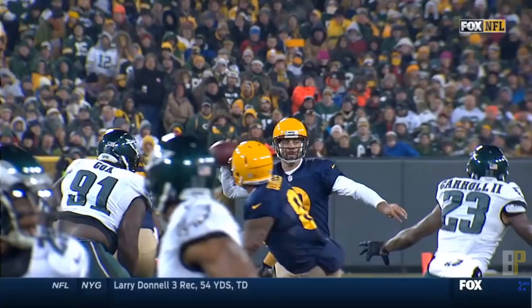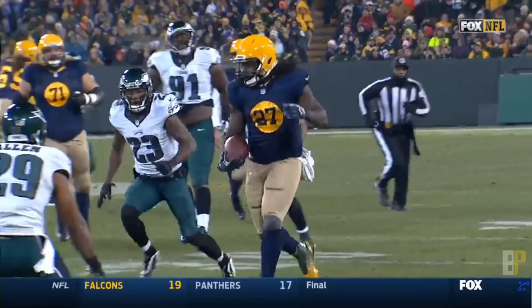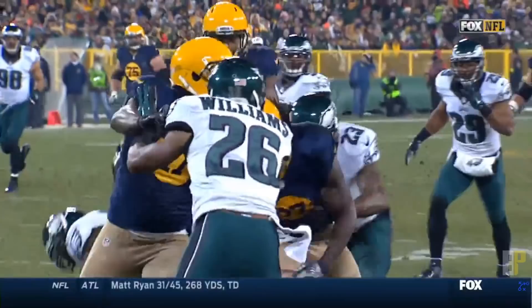Aaron Rodgers, nothing open down the field, just drops it off to Eddie Lacey, and then the fun begins. There were five, six guys with a chance to get him on the ground and they just failed to do so. That's great effort by Eddie Lacey coming away with the score.